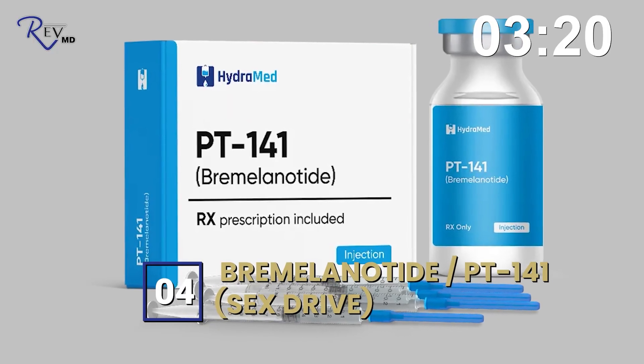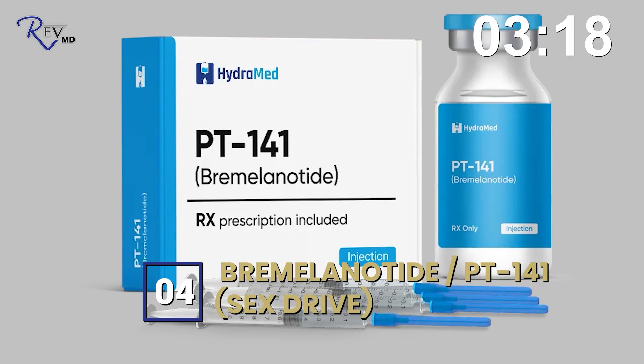Number four is bremelanotide, also known as PT-141. That's a sexual peptide used to increase sex drive. It's approved for premenopausal women with low sex drive. Off-label indications include low sex drive in men, erectile dysfunction, and use in postmenopausal women. It also improves orgasmic strength across the board for women — at least that's what we're seeing in our practice.